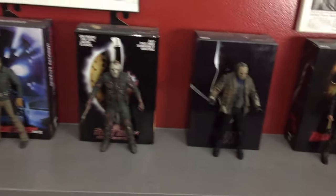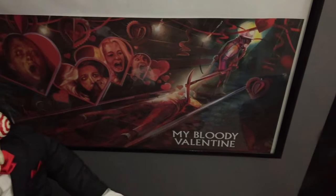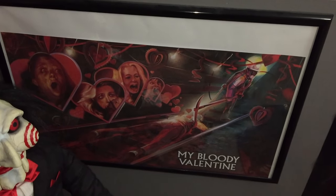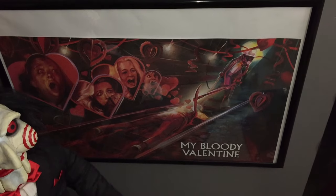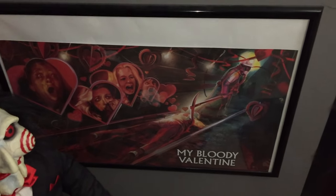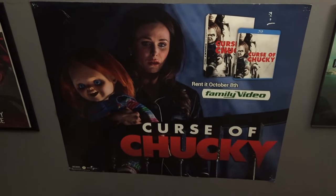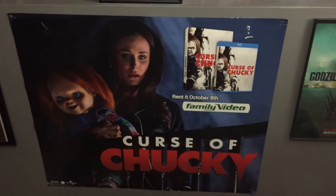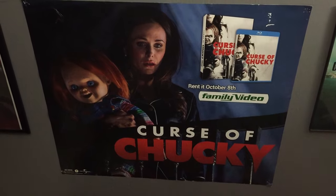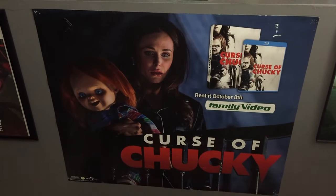Coming down here, I have this giant-sized My Bloody Valentine poster print that I got with the Shout Factory exclusive when I purchased the figure and the limited edition steelbook. Right next to that I have this Curse of Chucky Family Video poster — Family Video was a video store when I was growing up. I walked in, they said they were going to throw it away, and I said I'll take it. They tore it off the wall and gave it to me.